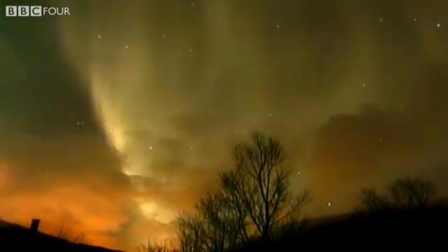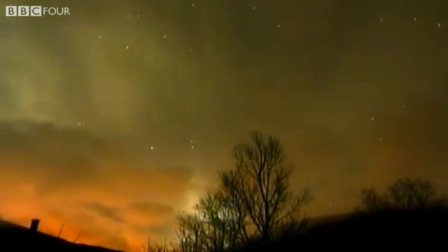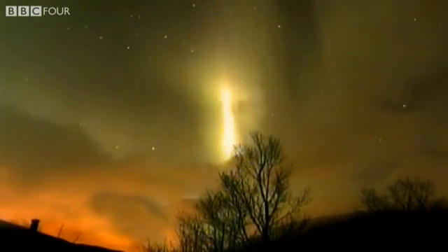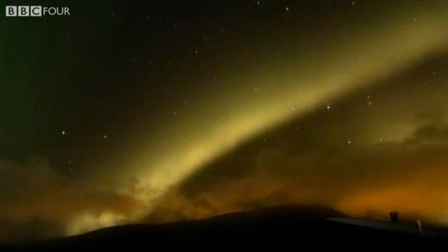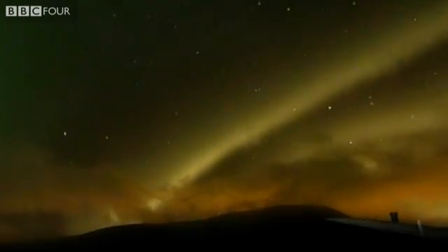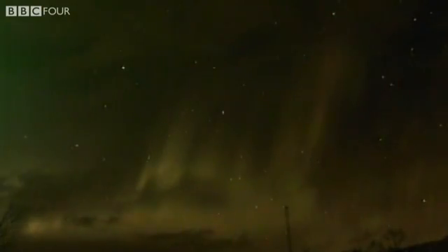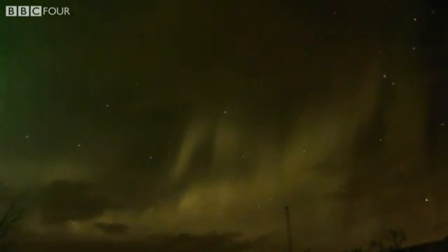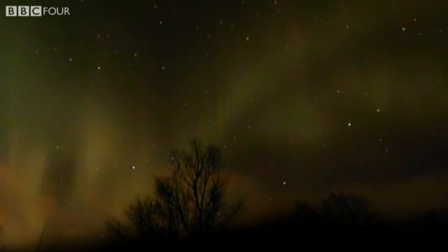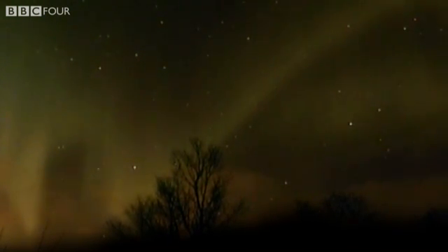We've got a brightening edge now appearing up there. That's one of the mysteries of the aurora — why it's possible to have structures that are so thin is very hard to explain. It's much easier to explain the thousand kilometres of east-west extent. But when you have these very thin structures, generally in the north-south direction, they are very hard to explain.